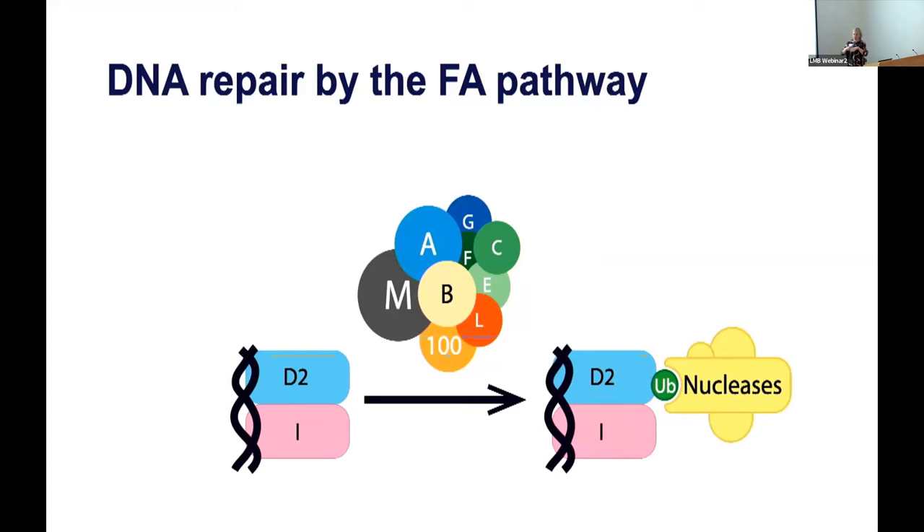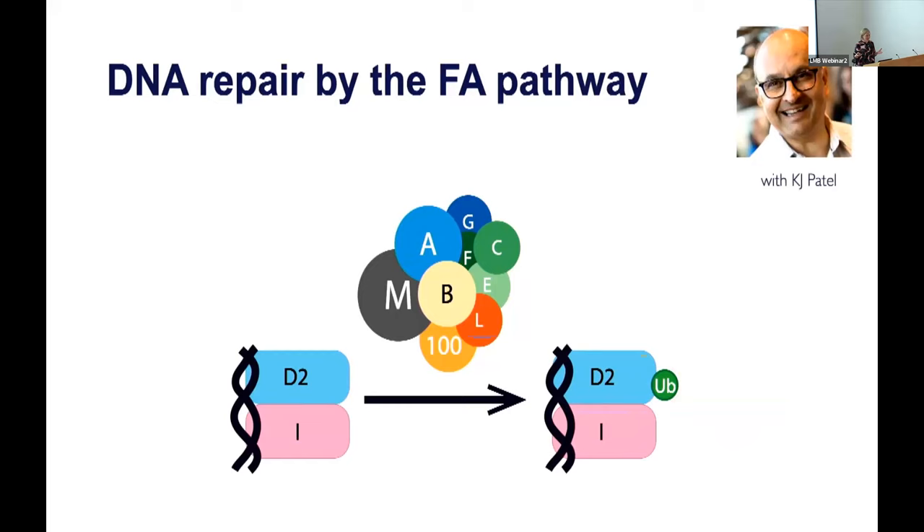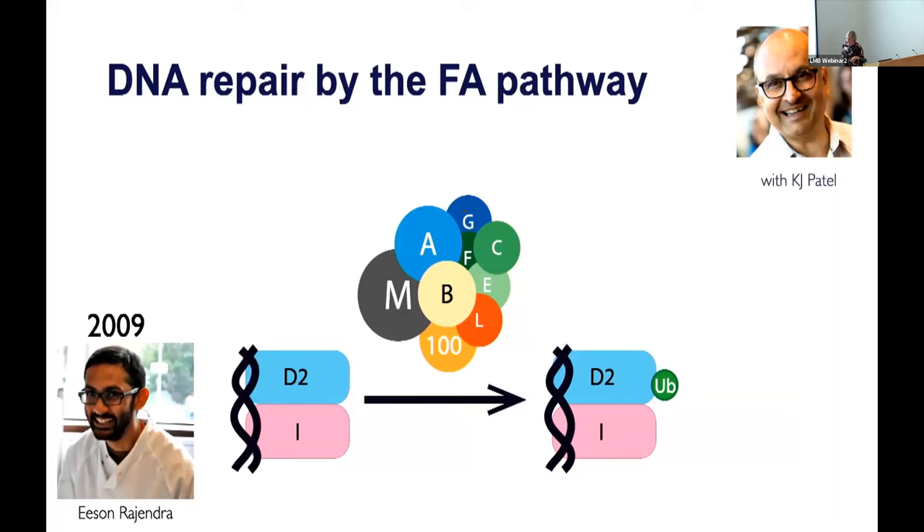Mutation of any one of these components can result in Fanconi anemia. What KJ and I wanted to address was the roles of all of these components and why ubiquitination is so important for crosslink repair. KJ worked in the PNAC division and I was in Structural Studies. We decided to go to Hugh Pelham, who was the director of the LMB, and asked if we could have a postdoc working cross-divisionally between our two labs. He agreed, and we hired Eason Regendra in 2009 to work on this project. Everyone was supportive, though I think lots of people thought it wouldn't really work because it was a challenging project — not in a negative way, but more in a supportive way.